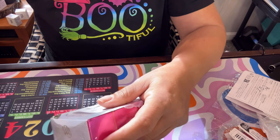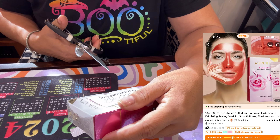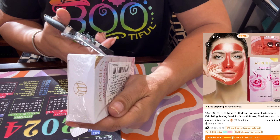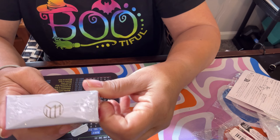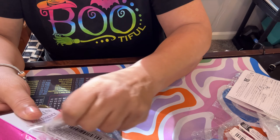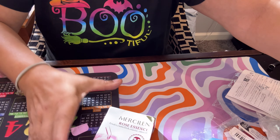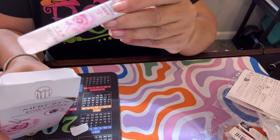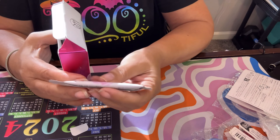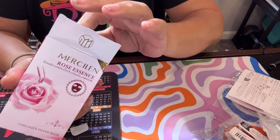And it's a peel-off mask — cool! This one here I spent two dollars and sixty-nine cents on. It's a 'Mercy Lynn Rose Essence Collagen Filled Mask.' You leave this one on for thirty minutes. It's rose essence and looks like a cream as well. I didn't read closely on these so I can only use them at home, but this one looks very promising.